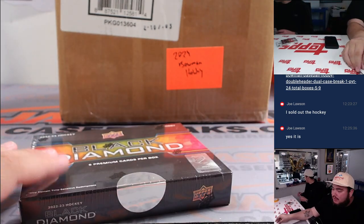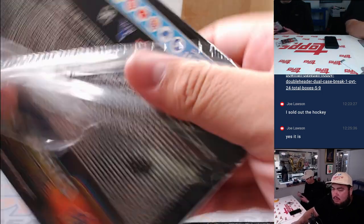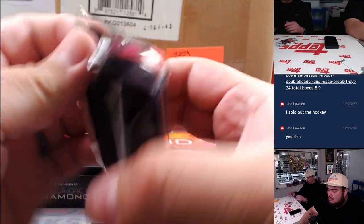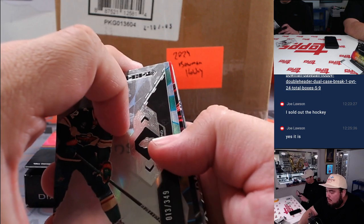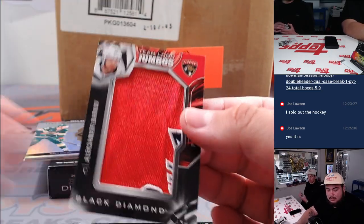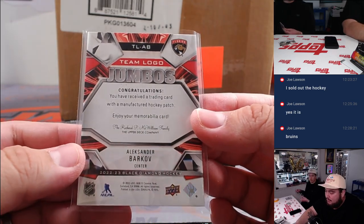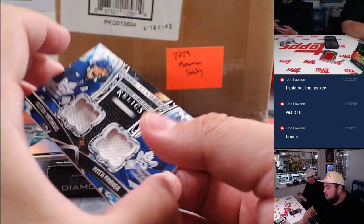Are you a Rangers fan or a Buffalo fan, Joe? Or do you follow any of the main hockey teams? Alright, Black Diamond time. We got an Alexander Barkov — Bruins fan okay, so more Boston, that's right. Florida Panthers, Florida Panthers, and we got a dual relic here.